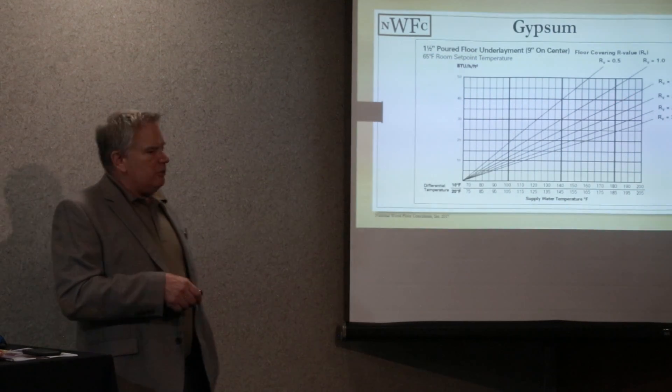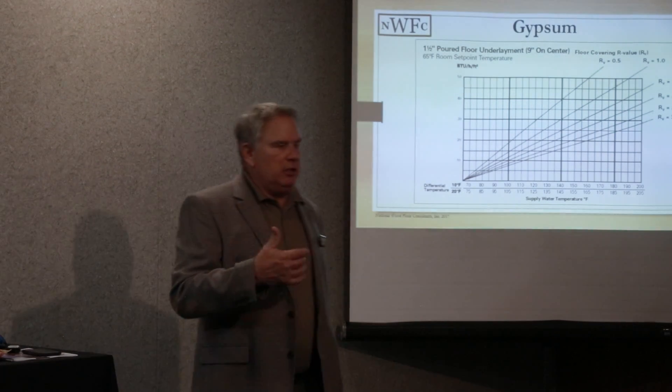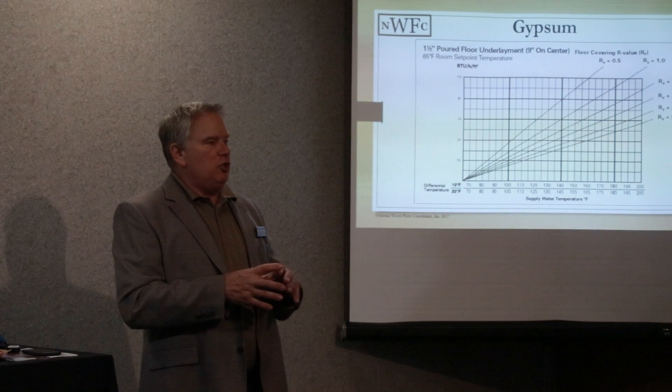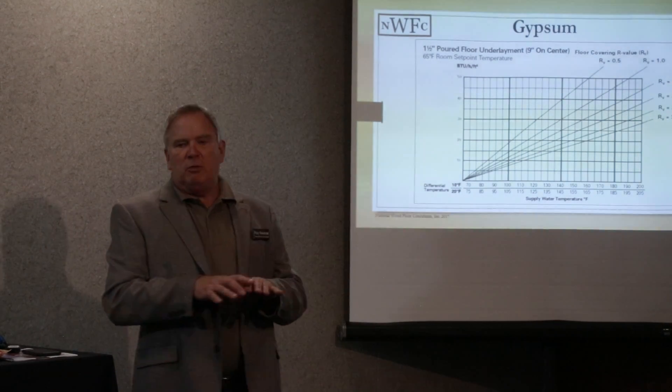So why is that? We're getting more thermal mass off of that concrete slab, and that is generating more heat, and therefore our supply temperatures can be weighed out.